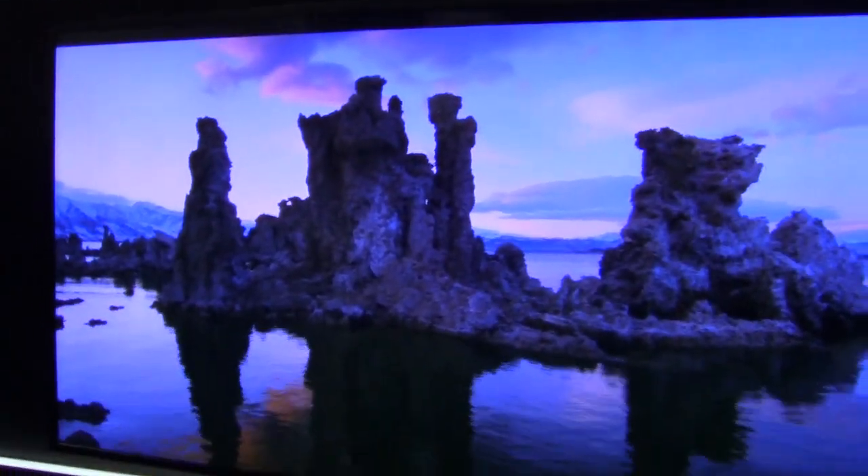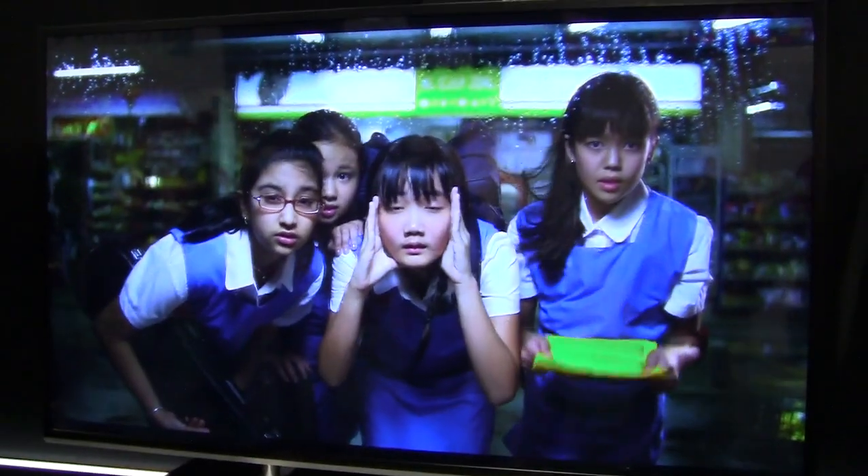Hi, welcome to Toshiba's booth at CES 2013. What we are really excited about talking about this year is our 4K Ultra HD line of television sets. We're talking about giant screen sizes — we have a 58-inch screen size, a 65-inch, and our colossal 65-inch.